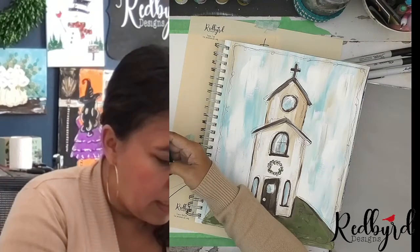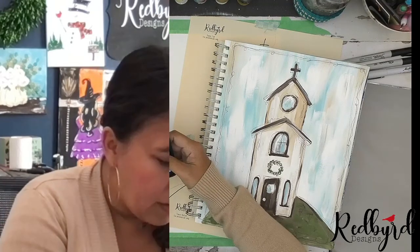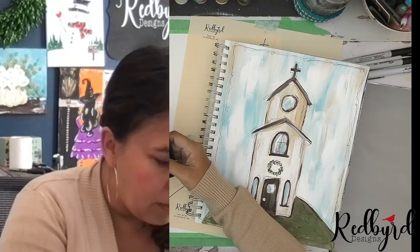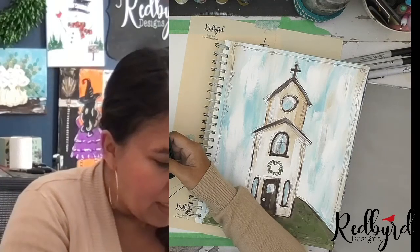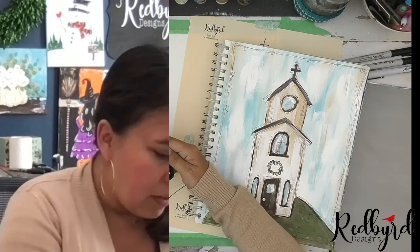Hi Carrie Lynn from Brandon — this is your first time, great, welcome! And we've got Carol watching too, awesome!